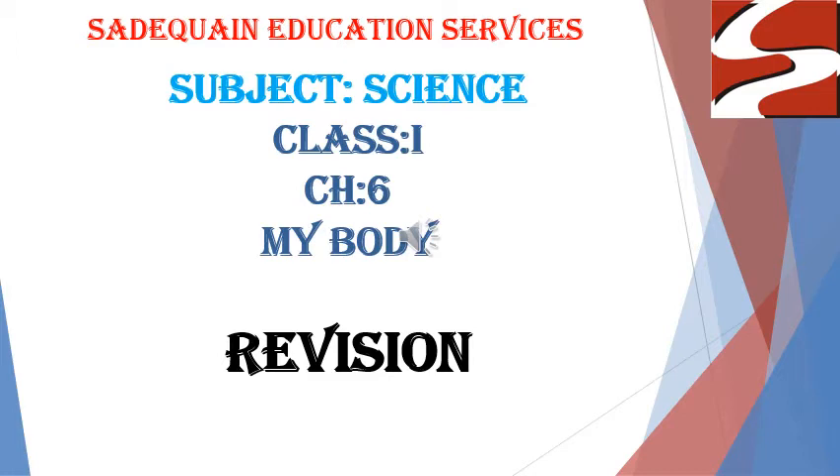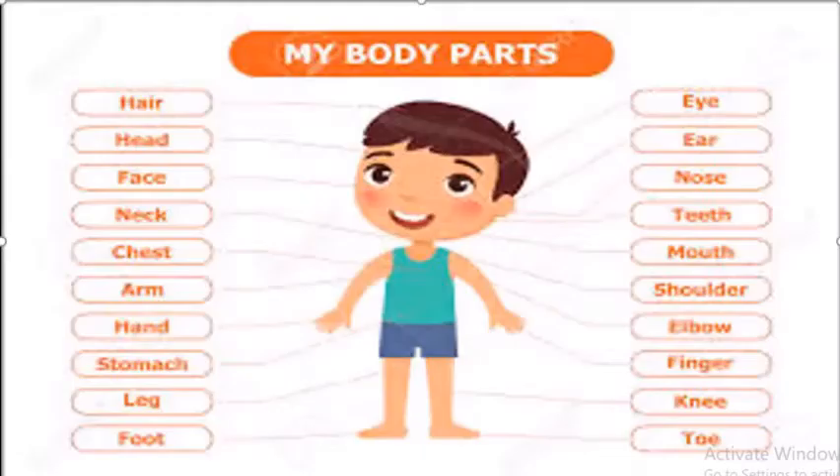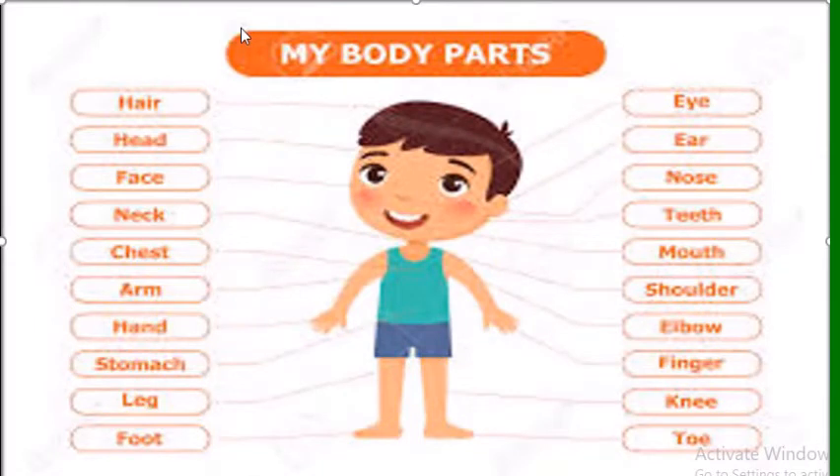Assalamu alaikum, students of Class 1. This is your science teacher, Miss Anna. Due to the third wave of Corona, we are starting online classes again. So let's start Chapter Number 6: My Body. Now students, open your book to page number 35.